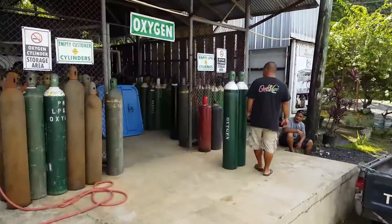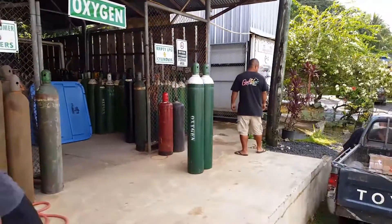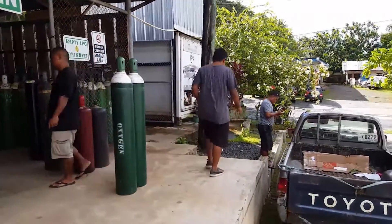Here we are at the gas supply station where we need to get our helium and our oxygen. This is a very critical step in our operation. Let's hope they have what we need.